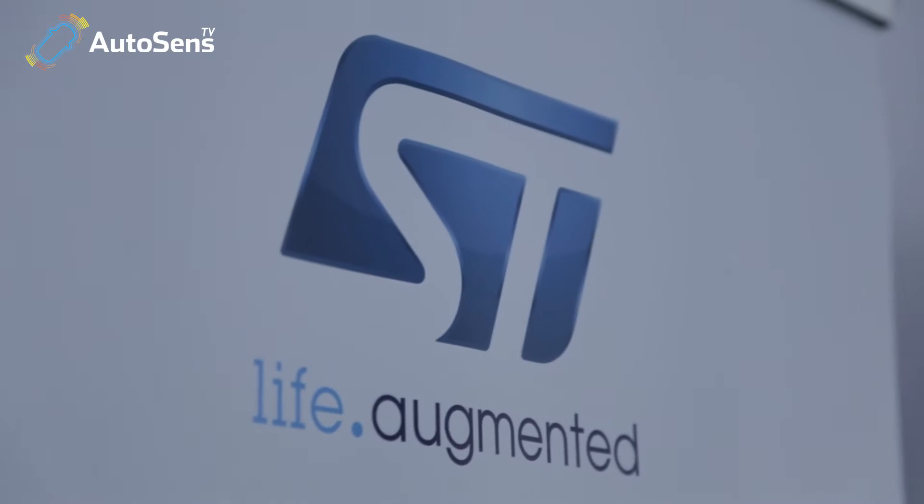This is Alex Lawrence-Barclay at AutoSense Detroit, just outside Pontiac, Michigan. I'm here for the very first year and I'm joined here by Sylvie from STMicro. Sylvie, welcome to AutoSense again.